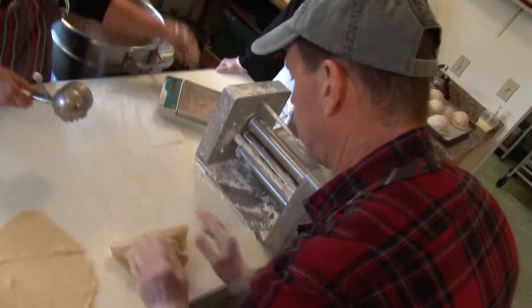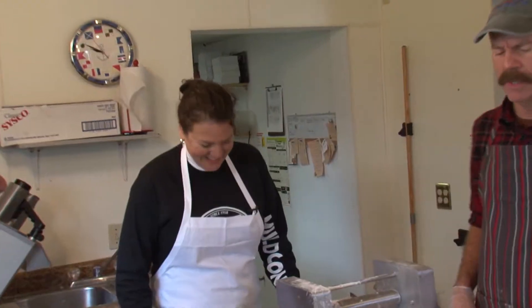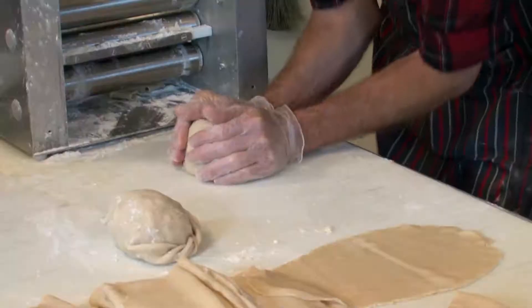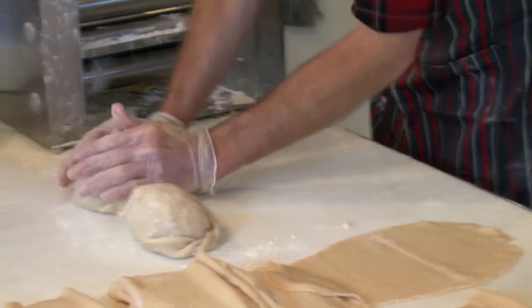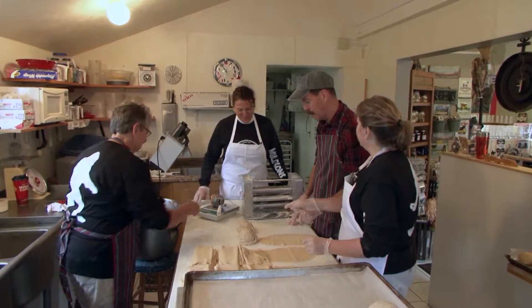One of the main ingredients in Muldoon's pasties is fun. The fact that they let me in the kitchen is proof positive they have a real good sense of humor here. Look at Tom's — it's beautiful. Very nice. If that stays together in the oven, I'll be amazed. You're eating that one.